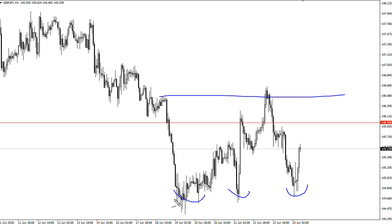At this point we're probably going to be looking at a range between roughly 146 and a half and 144 and a half. As I record this, we're basically in the center of it.